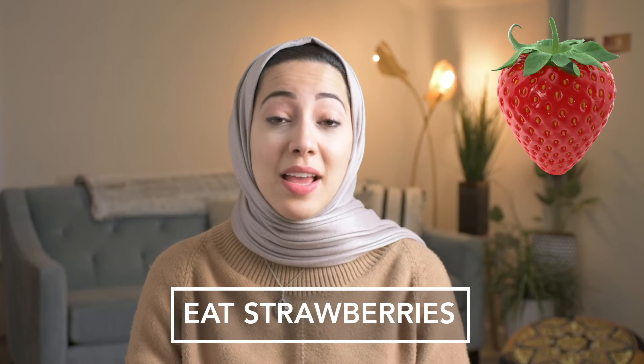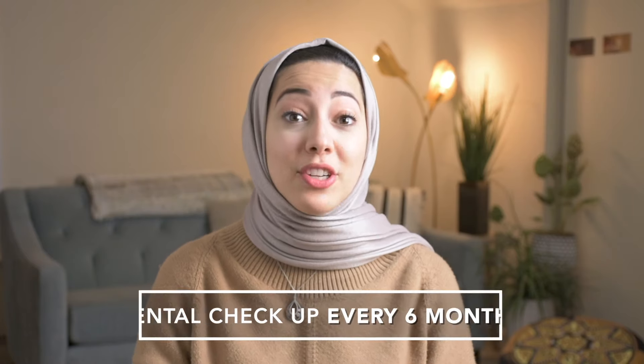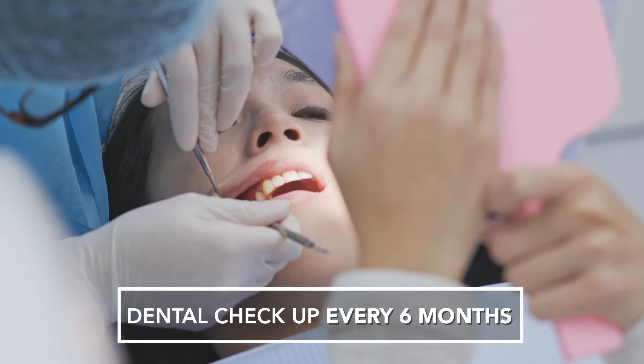Two, eating strawberries can naturally help whiten teeth because they contain a whole lot of malic acid, which is actually a tooth whitening agent. Three, keep up with your six-month checkup and cleaning. Make sure you get that cleaning every six months.